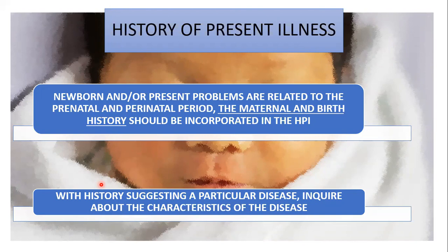Pertinent negatives are of value as they help in ruling in or out your differentials. If previous admissions are related to the present illness, write it in the first paragraph. For example, in a case of admission due to a complication of CKD with hypertensive crisis, write in the first paragraph when the patient developed CKD and then summarize the disease progression as interval history. A good HPI should allow you to formulate an initial impression and differential diagnosis.